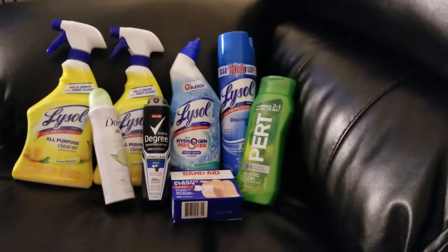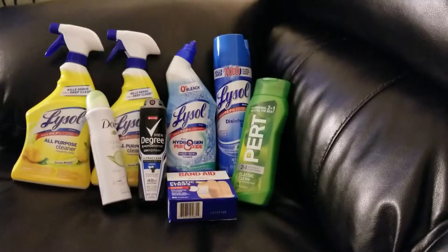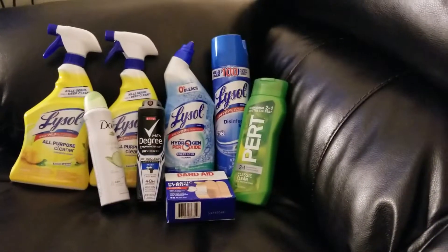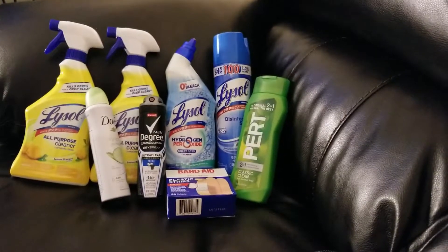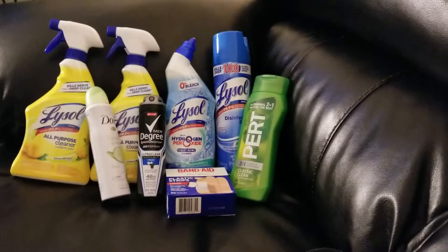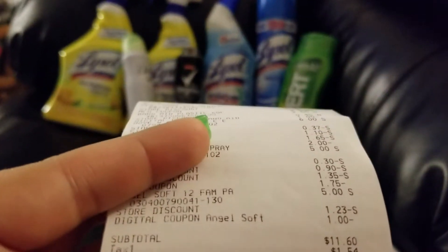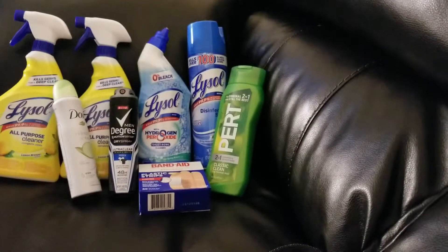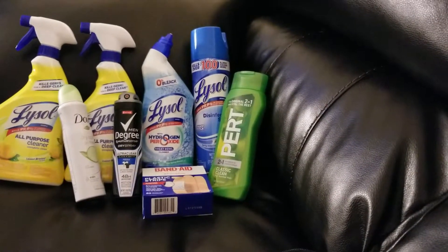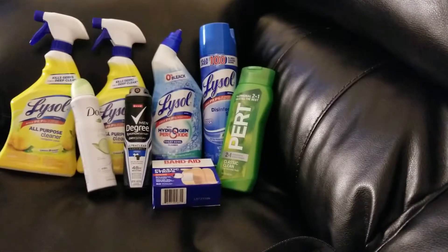I'm sorry I don't have the Angel Soft toilet paper here to show you — I left it in the back of the car and my husband is at work. Right here you can see the subtotal was $11.60 for all of these cleaning products, personal products, Band-Aids, and the 12 rolls of toilet paper.